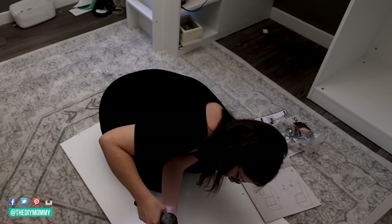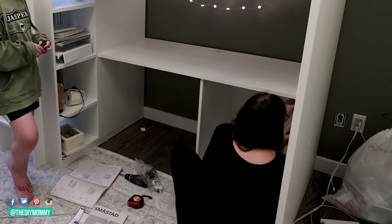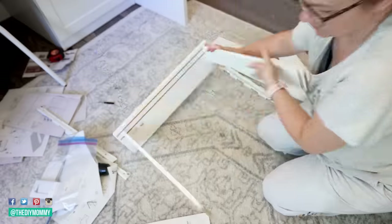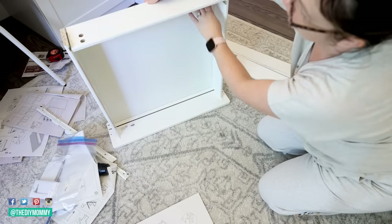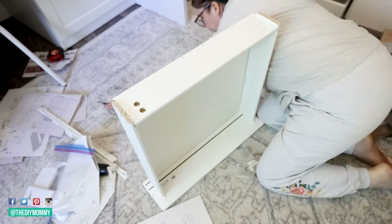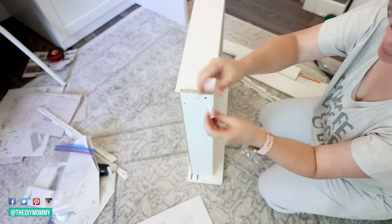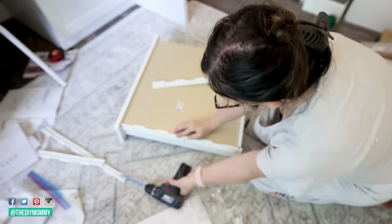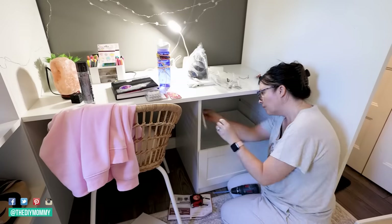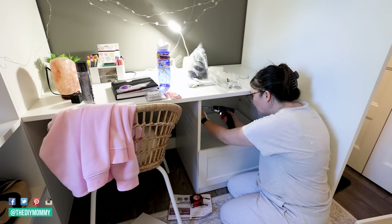Now I'm finishing assembling the desk that goes underneath the loft bed. I'm really happy with how big the workspace is, and I chose the option to have all drawers underneath — the more closed storage you can have in a teen's room the better. Little A loves to collect all sorts of things, so all the storage will help keep her room looking neat and tidy. The area rug I'm using was actually one I had on hand — I had used it in my living room but didn't like it there, and I love how it looks in here.